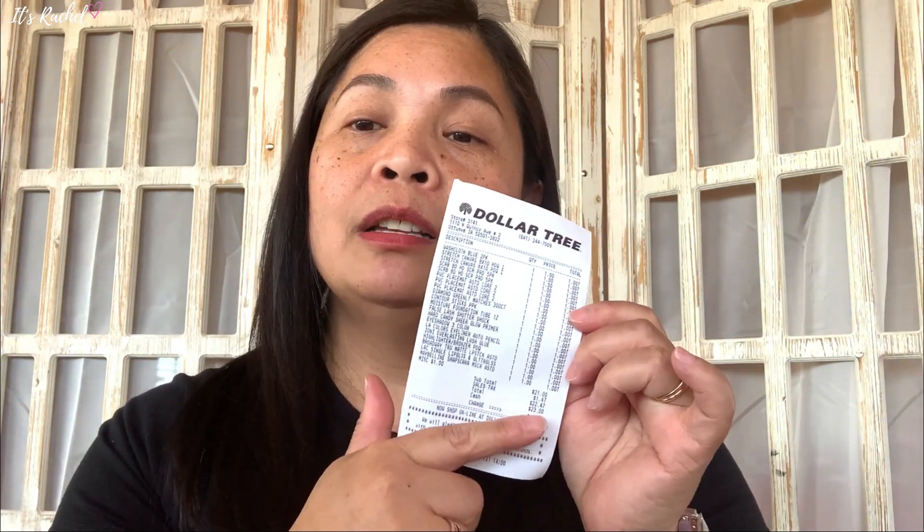All the makeup that I bought at Dollar Tree — here's the receipt, it cost $22. But I think I spent like maybe $11 or $12 worth of makeup on this haul, maybe $10 — I can't remember for sure.